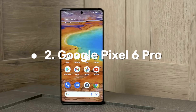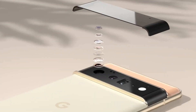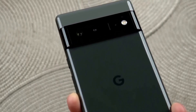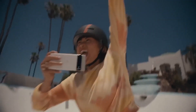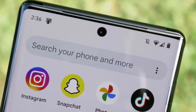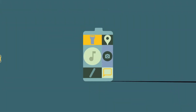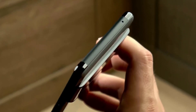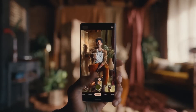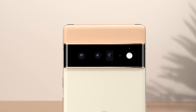Number 2: Google Pixel 6 Pro. Released on October 28, 2021, the Google Pixel 6 Pro boasts a large 6.71-inch LTPO AMOLED display with a resolution of 1440 x 3120 pixels and is IP68 dust and water-resistant for up to 1.5 meters and 30 minutes. It supports nano SIM and/or eSIM. The Pixel 6 Pro has a triple rear camera consisting of a 50MP wide camera, a 48MP telephoto camera, and a 12MP ultra-wide camera, with dual LED flash, pixel shift, auto HDR, and panorama features.